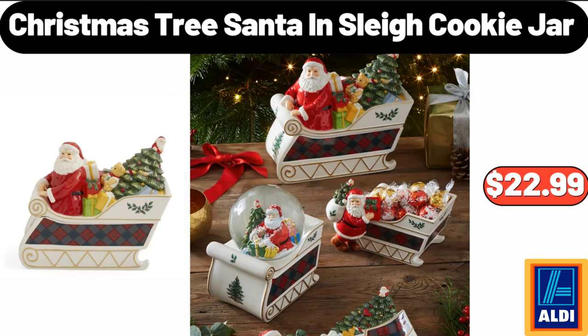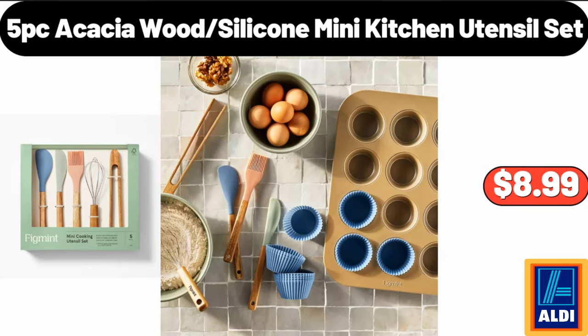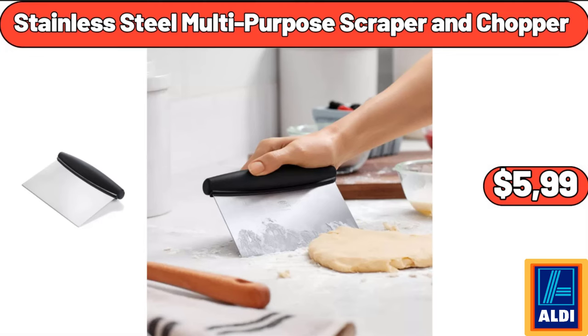10 Pieces Cookware Set, $59.99. 5 Pieces Acacia Wood Silicone Mini Kitchen Utensil Set, $8.99. Deutsche Küche Cheese or Garlic Sage Spätzle, $4.99.